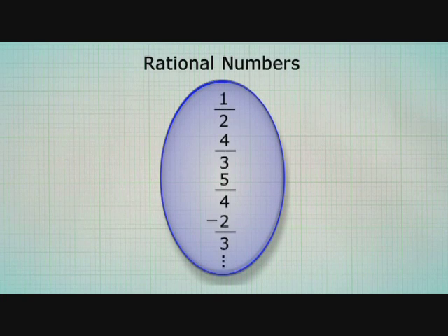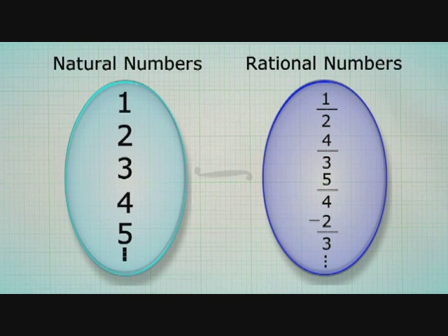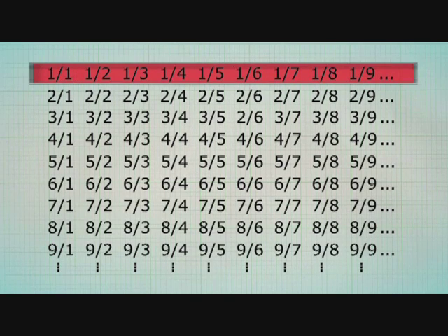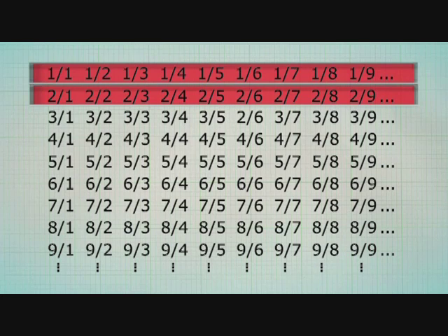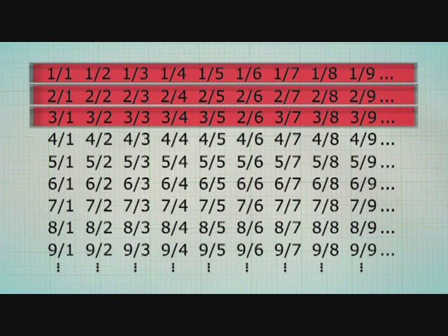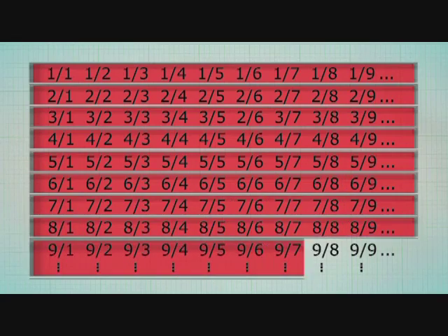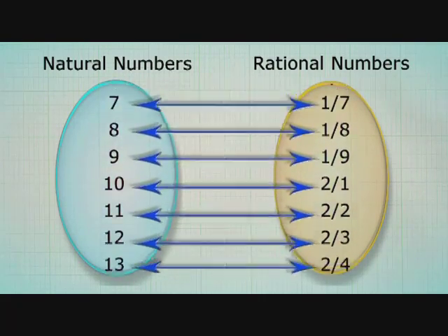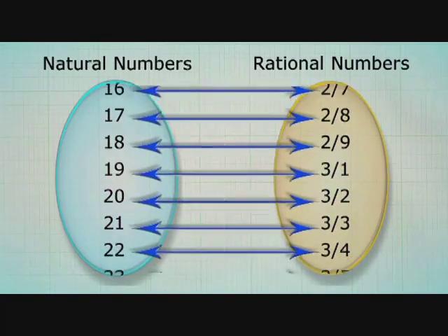Let's next look at the set of rational numbers — numbers that can be written as a simple fraction. Cantor wondered whether this set was the same size as the natural numbers. Since it is infinitely large, he represented it by lining up all fractions with 1 as numerator: 1/1, 1/2, 1/3, 1/4, 1/5; then fractions with 2 as numerator: 2/1, 2/2, 2/3, 2/4, 2/5; and then 3 as numerator, and so on — an infinite amount of infinite sets. If we can show a one-to-one correspondence with natural numbers, then this set is the same size as the natural numbers.